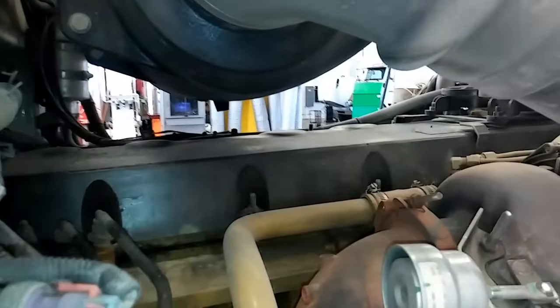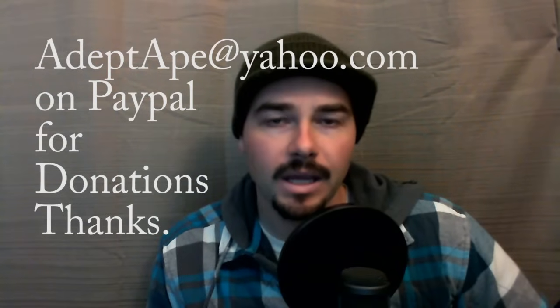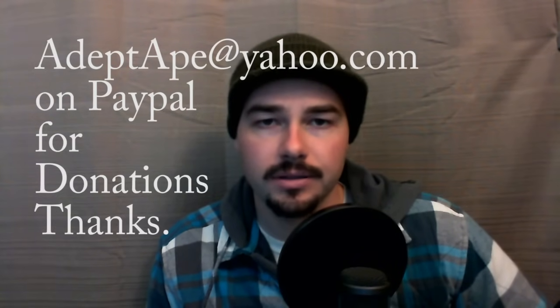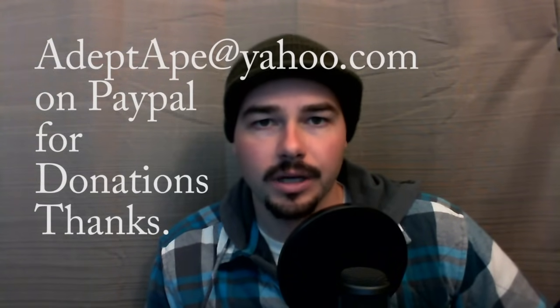Hey, in this video we're going to be talking about what causes ticking, tapping, and knocking in your diesel engine. I get a lot of comments on my channel about diesel engines making a ticking sound, or a knocking sound, or a tapping sound — what can that be? Where do I look? So I had a truck that came in this week with that complaint, so I figured I'd make a video about it. It can be a lot of things, but we're going to go through what it can be, is it something I need to be concerned about, how quickly does it need to be repaired, and what to look for.